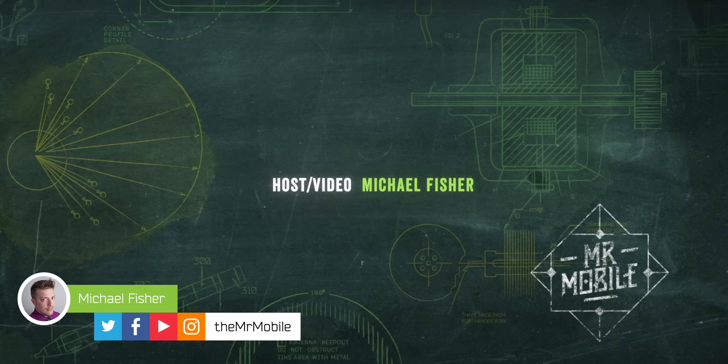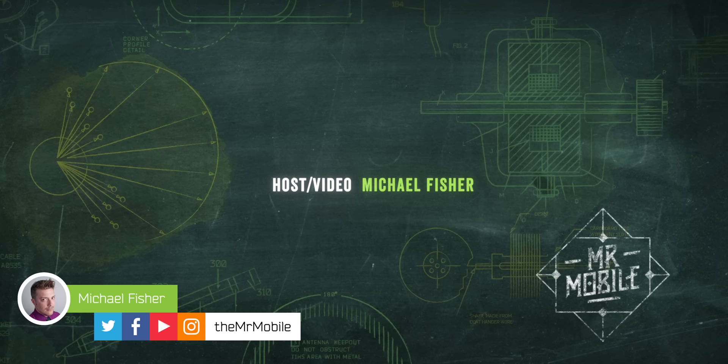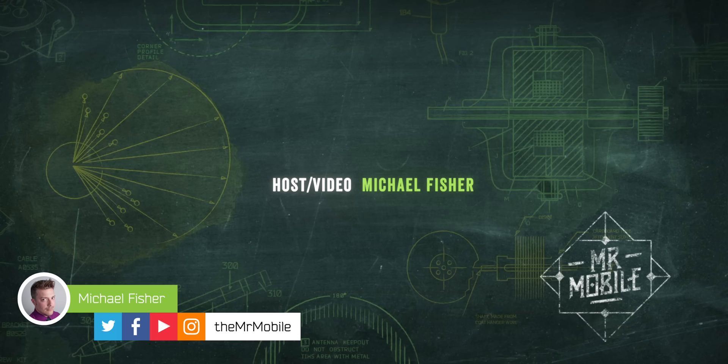I've got a special episode of my series Into the Fold coming up to talk about the things that make a foldable fold. Subscribe to The Mr. Mobile on YouTube so you don't miss your chance to learn all about hinges — coming soon. Until next time, from Michael Fisher, thanks for watching, and stay mobile, my friends.